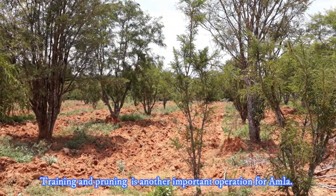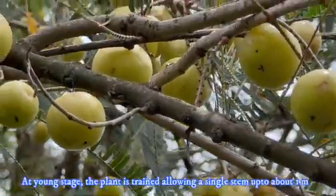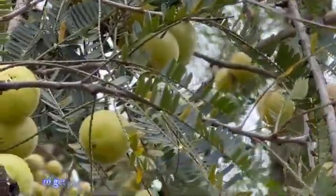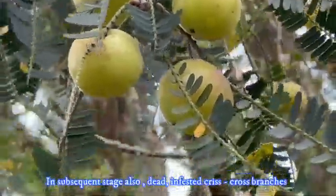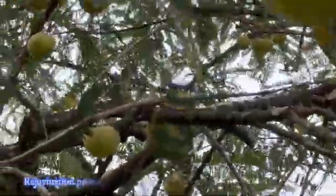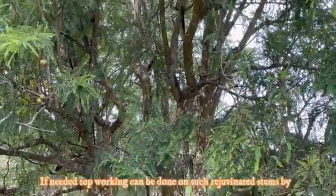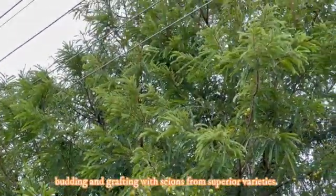Training and pruning is another important operation for Amla. At the young stage, the plant is trained, allowing a single stem up to about 1 meter height from the ground. After that, by pruning, 4 to 6 well-shaped branches with wide crotch angles are retained to grow, to get proper shape, a strong frame, and more fruit-bearing area. In subsequent stages, dead, infested, and criss-cross branches and sucker growth need to be pruned. Rejuvenation pruning is also done in unproductive older trees by topping branches at about 3 meter height to develop new shoots, and if needed, top-working can be done on rejuvenated stems by budding and grafting with superior varieties.